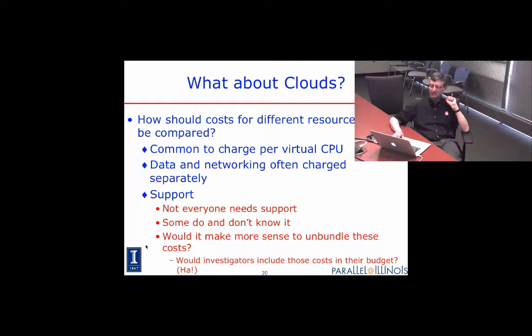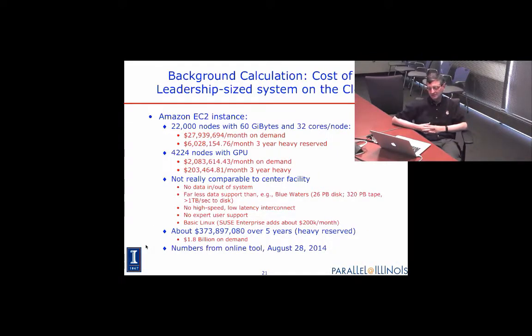But we can look at the numbers. I went to Amazon, looked at an EC2 instance roughly the size in terms of cycles as the Blue Waters system here at Illinois — 22,000 nodes, each with 60 GB of memory and 32 cores per node. That comes to about $28 million a month if you buy on demand. You can buy a discount by buying in bulk — three years at a time on Amazon — which would have reduced the price to about $6 million a month.